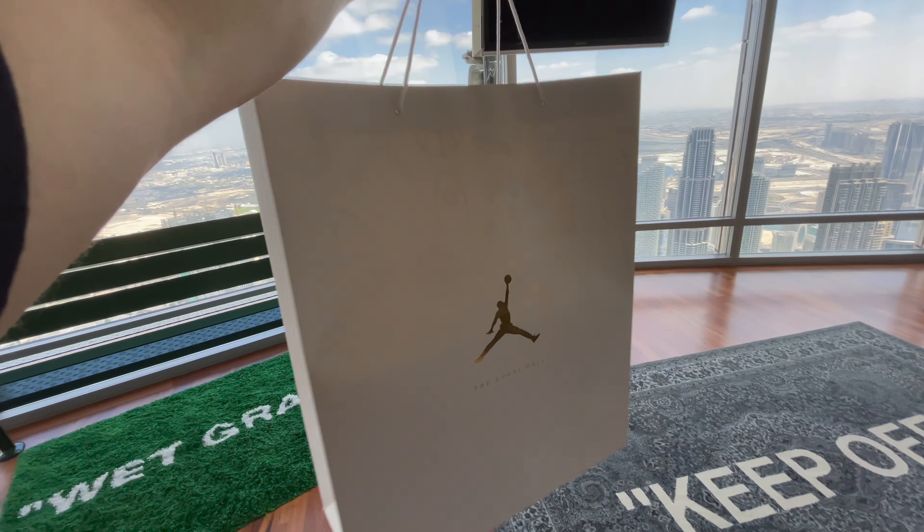I'm about to enter the mall right now. We're going to secure the bag and I'll see you guys in a second. We just got home and secured the bag. Now let's get this comparison review started.